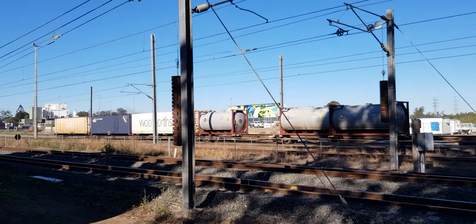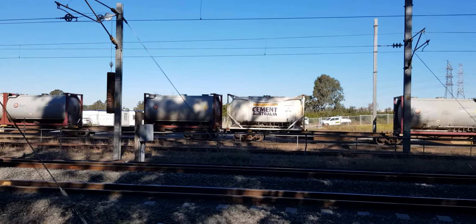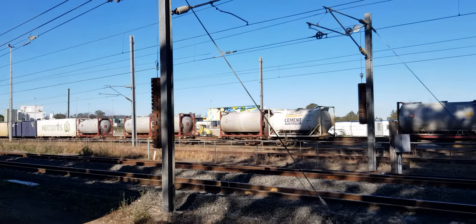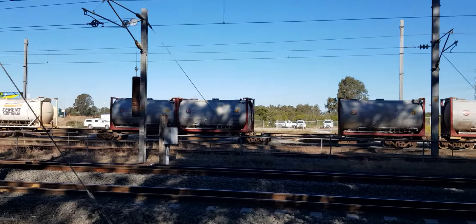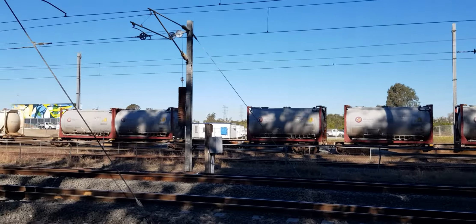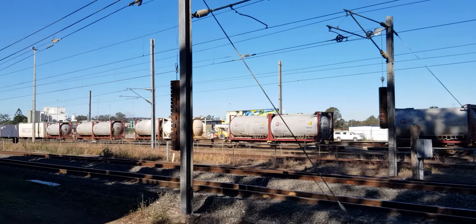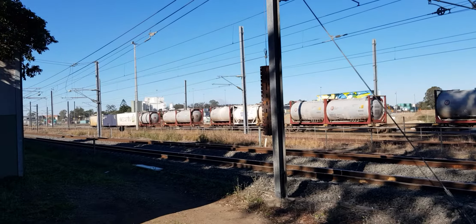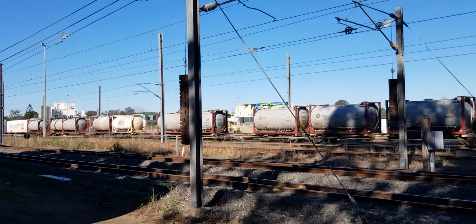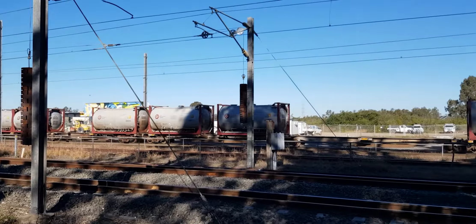G'day guys, we're at Mullivan Yard in Tennyson. What you're seeing here is H7P0 being shunted away in the terminal, with a few cement tankers left from the Langston.